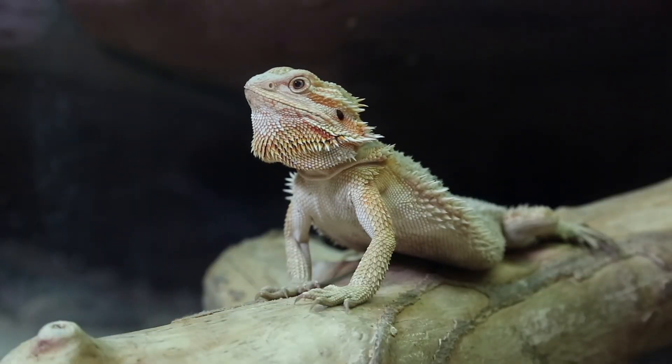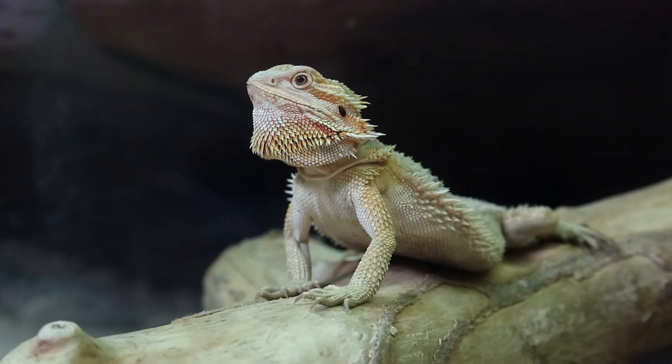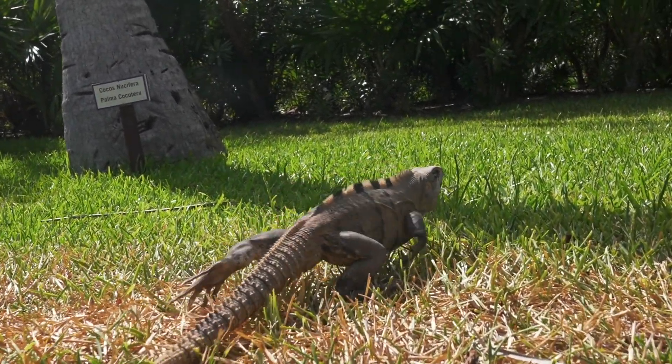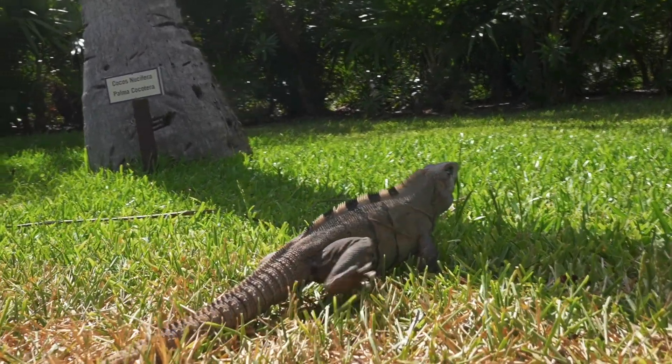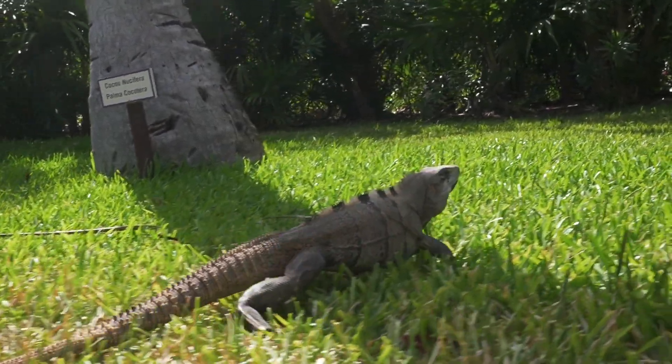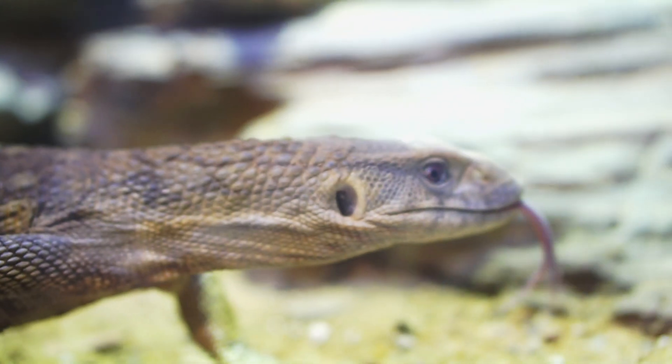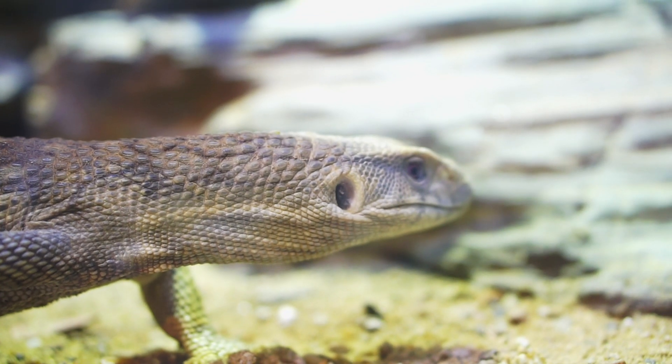People ask all the time why is enrichment for reptiles so important? Well they're not like dogs and they can't just go outside in most states year-round due to low and high humidity, temps not being right, etc. So we as keepers — and I preach this all the time — we have to make sure that our animals aren't just living in a box or a cage. We have to get them out.